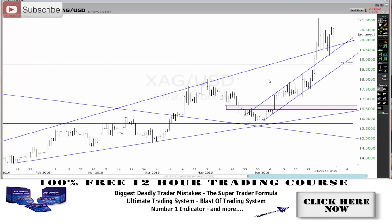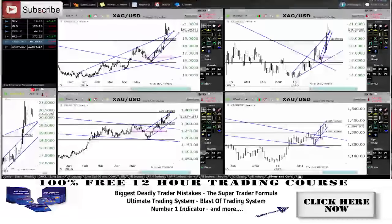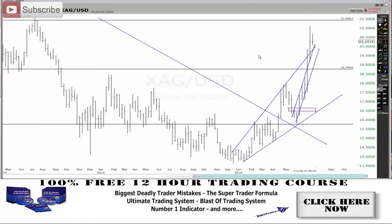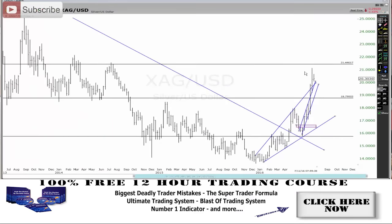Now there's a few things that I see here. You can see where the trend lines are. If I bring up my weekly chart, you can see that the overall target for silver looks like around about that 21 level. Once it breaks past 22, it looks like it's just going to take off.